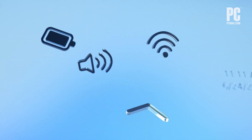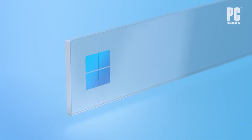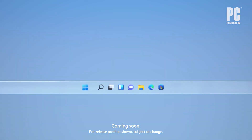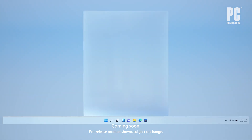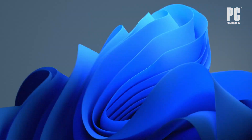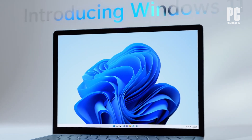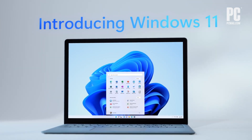Well, first I should say that we never expected there to be a Windows 11. Microsoft had announced that Windows 10 would be the last version of Windows. But then they saw Chrome OS taking over some of its market share, and they said, we got to do something. They originally started with the idea of Windows 10X, which looked like Chrome OS, but then they decided to do that design in their main operating system, Windows 10, which now becomes Windows 11.